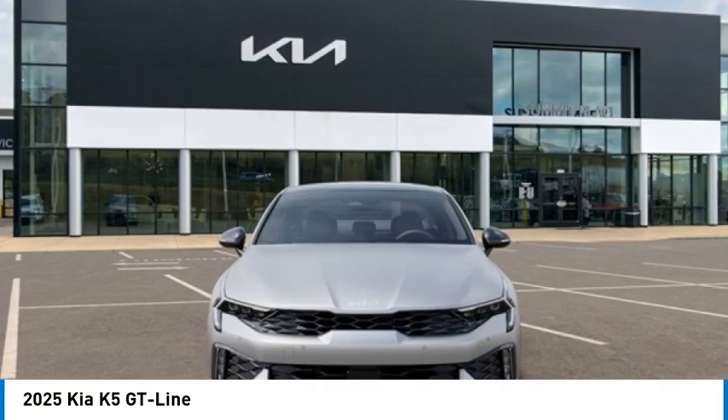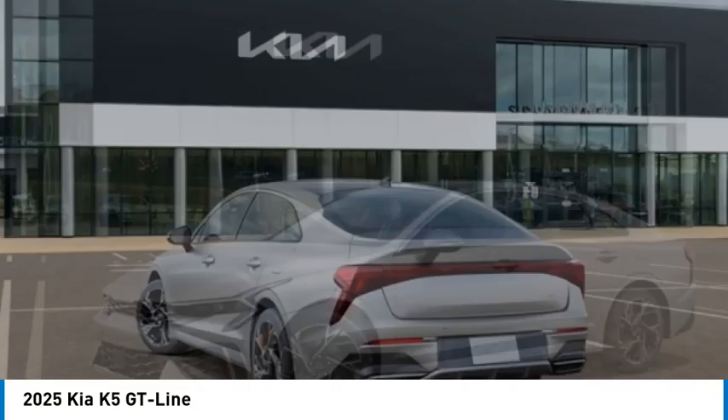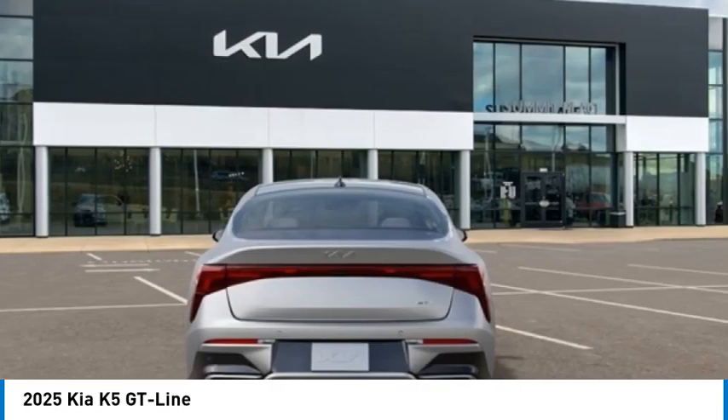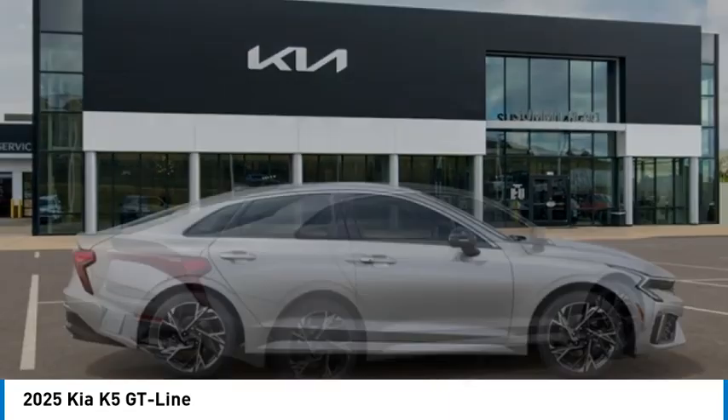Take a ride in the 2025 Kia K5. The Kia K5 has a stylish exterior that will be sure to turn heads, sleek interior looks, fantastic handling, and an abundance of technology will make this a fun vehicle to drive.